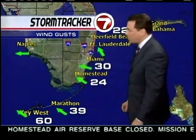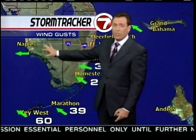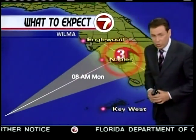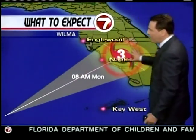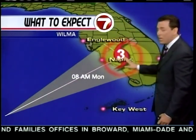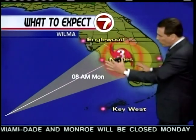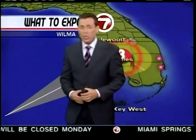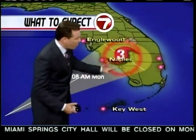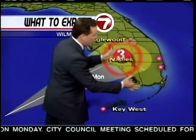Looking at the gusts, all the way up to 60 now in Key West. Marathon at 39. Naples is not reporting at this hour. Looking at the forecast cone, it is not encouraging. We are expecting landfall sometime around 6 a.m., and then by 8 a.m. it should be further inland, but still as a Category 3 storm.